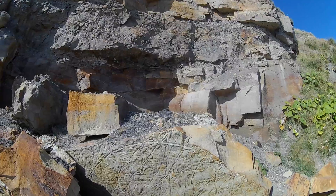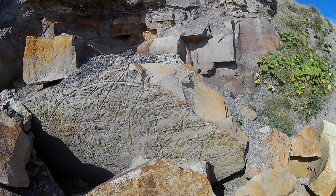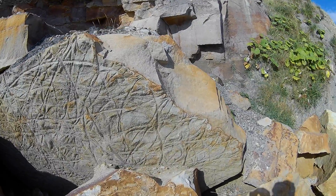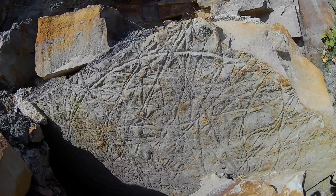Some of the trackways of maybe an invertebrate or something. Interesting though. If anyone knows and wants to let us know, that'll be great.